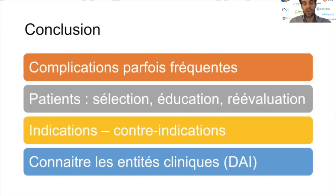En conclusion, ce sont des complications finalement plutôt bien connues, qui sont quand même parfois fréquentes. En première position, on va retrouver les complications cutanées, notamment chez les usagers d'étui pénien et de protections absorbantes. Il est important de bien sélectionner, éduquer et réévaluer les patients, notamment pour les dispositifs type étui pénien et pince pénienne. Il faut bien connaître les contre-indications : les troubles de la sensibilité dans la pince pénienne sont une contre-indication absolue. Il faut connaître les entités cliniques comme la dermatite liée à l'incontinence et savoir faire appel au dermatologue si besoin.